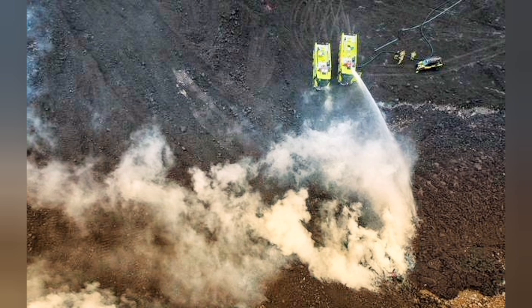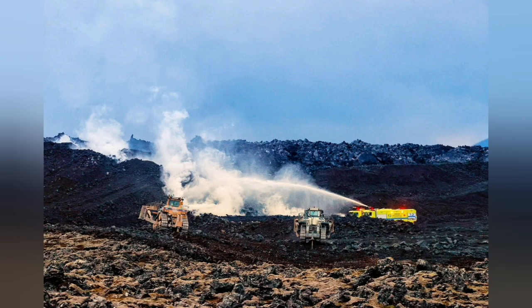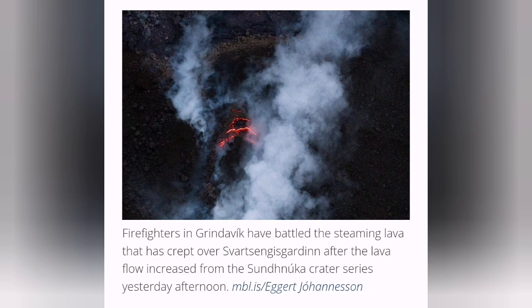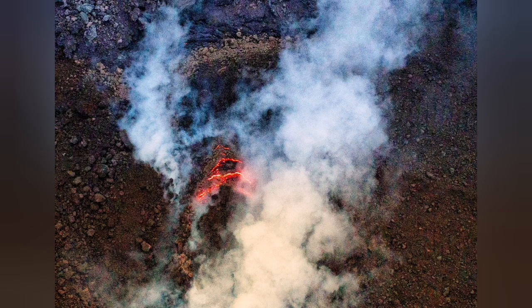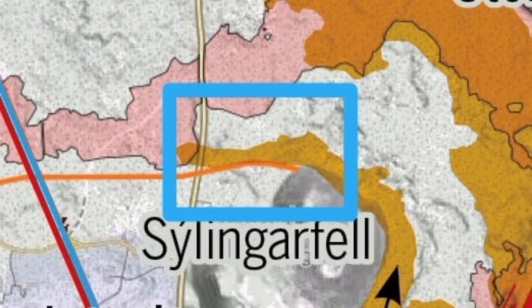That's the reason we have to use firefighters to come and actually spray water over this lava to cool it down. When it cools down it forms a barrier — it acts like a defense wall itself. This operation was going on all through last night and today. As you can see here, I'm brightening up the image so you can see the context better, and these are all from NBL. The map they have provided shows the area near Syllingafell to the north of the Svartsengi defense wall.